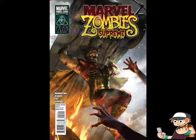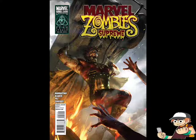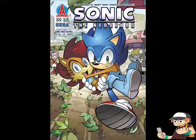From what I've seen in the previous issues, three and four look all right, so I might pick those up.